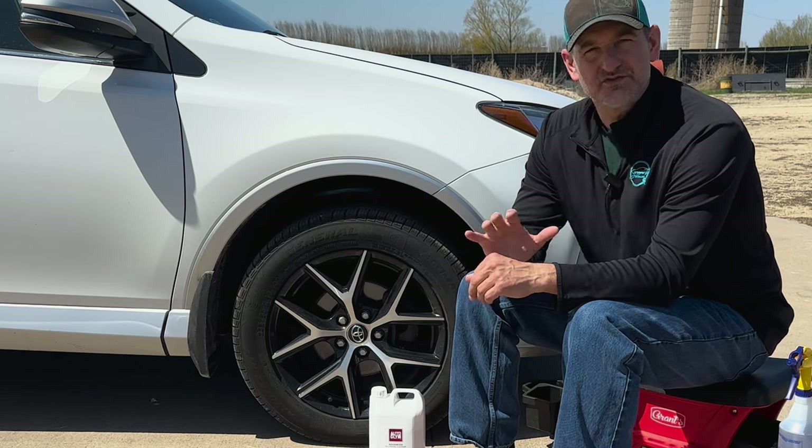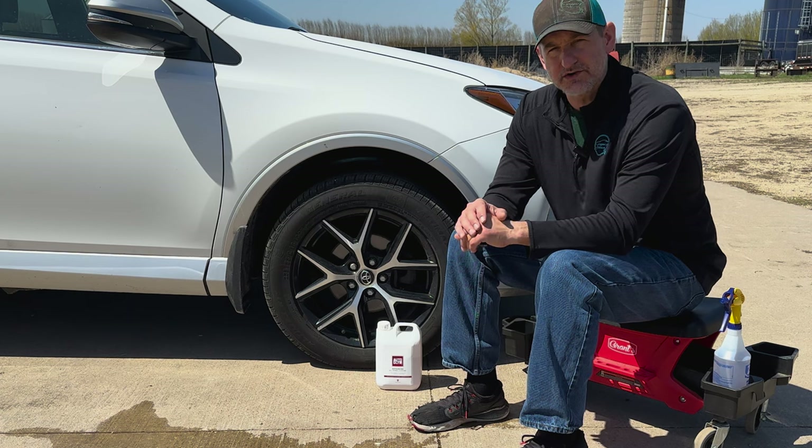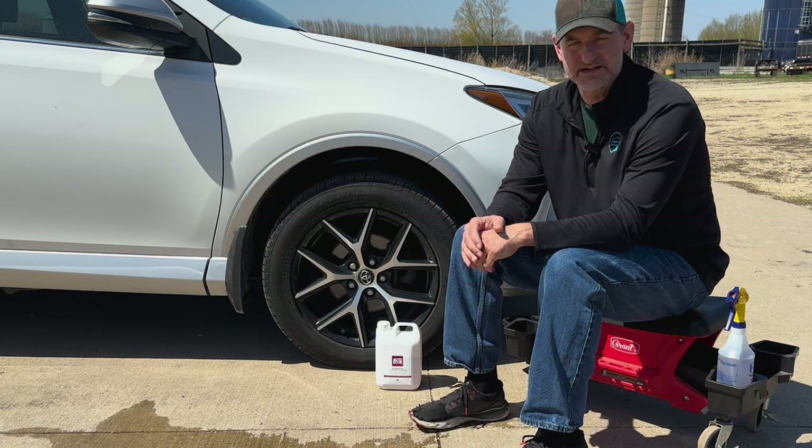Hey guys, today I've got my first ever product review. As many of you know, there are hundreds of detailers out there on YouTube reviewing products, doing just pure details, ASMR — lots of different kinds of detailers out there.